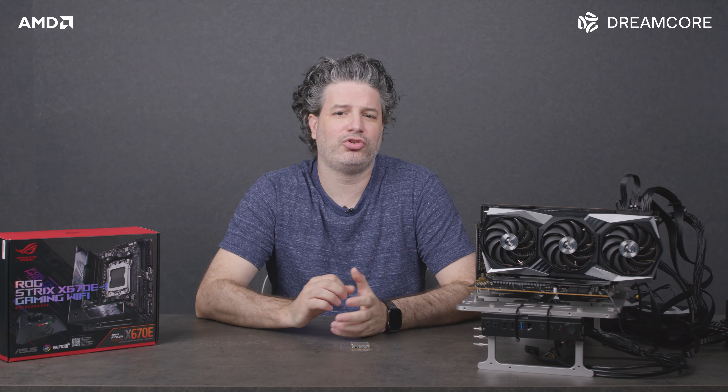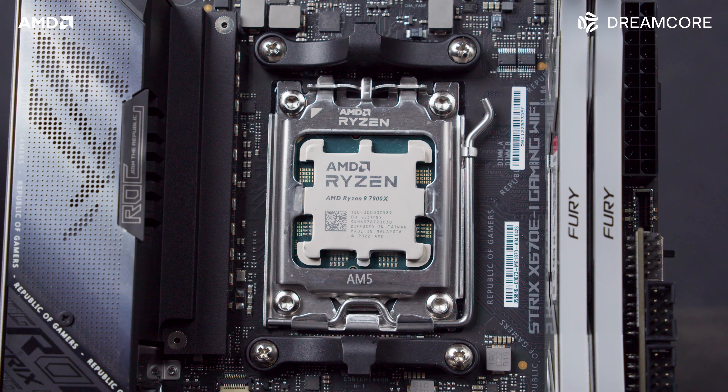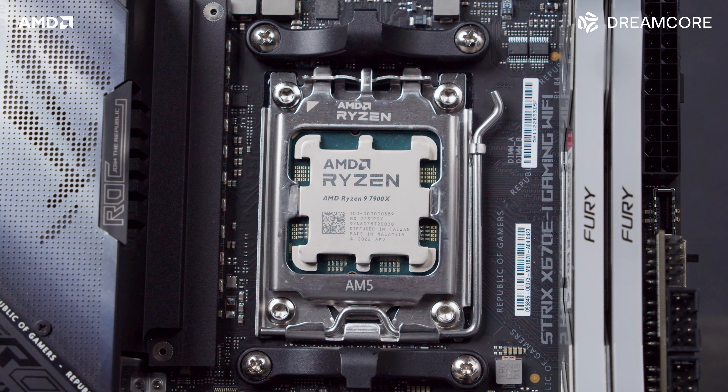AMD Ryzen 5000 series has survived two generations of Intel competition, but with Intel's 13th generation Raptor Lake on the horizon, let's take a look at the next generation Ryzen 7000 series CPUs.